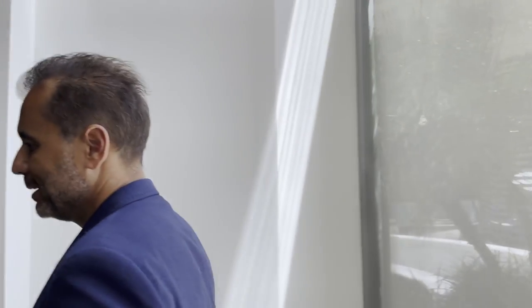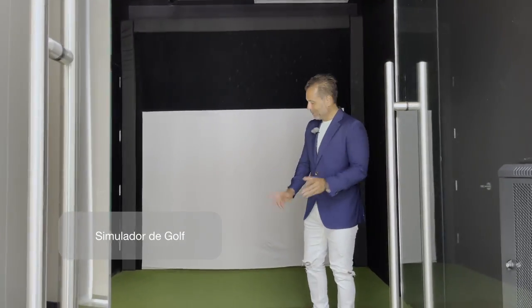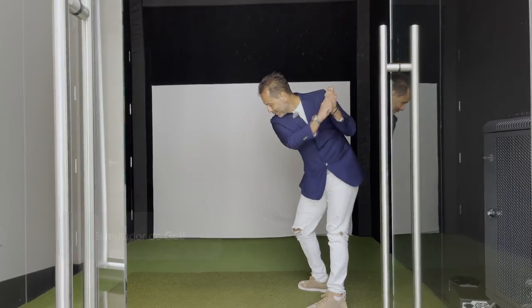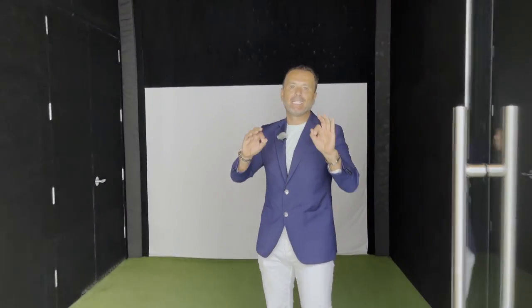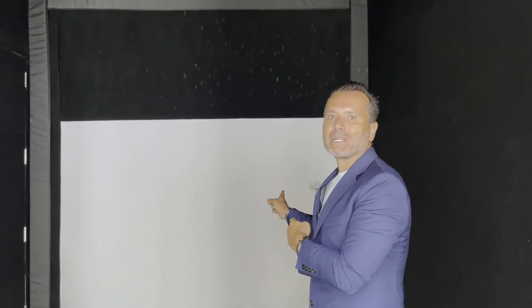Aquí está el simulador de golf. No está en este momento operando, pero aquí practicas tu swing. Para el próximo ganador del Masters, aquí puede practicar desde su propia casa, no tiene que salir a ningún lado para practicar su swing de golf.